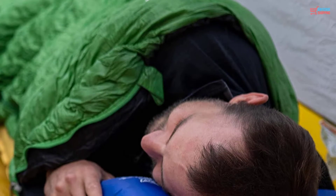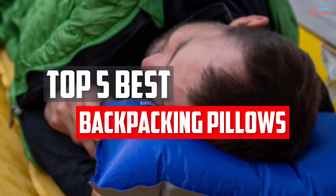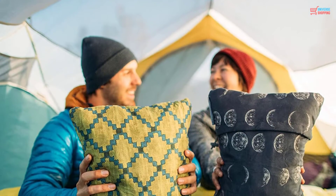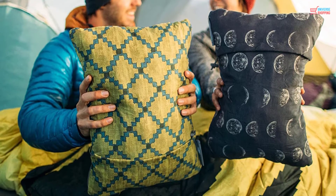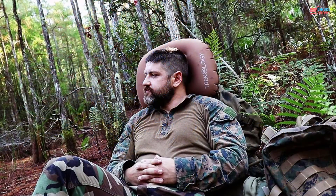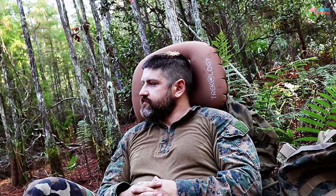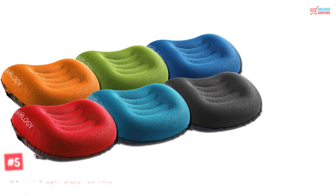In this video, we will look at the top 5 best backpacking pillows available on the market today. We made this list based on our personal opinion, hours of research, and customer reviews. We've considered their quality, durability, features, and more. If you want more information and updated pricing on the products mentioned, check the links in the description box below. So, let's dive into the video. Number 5.